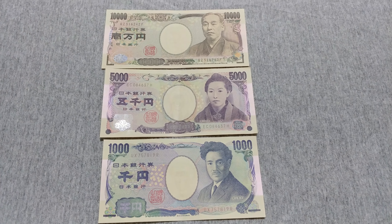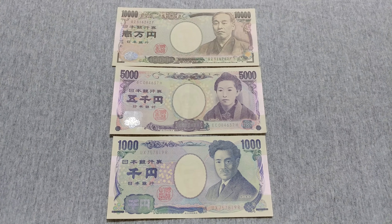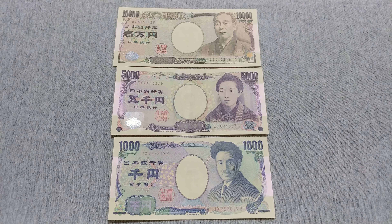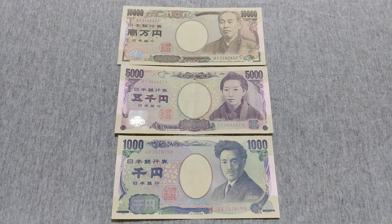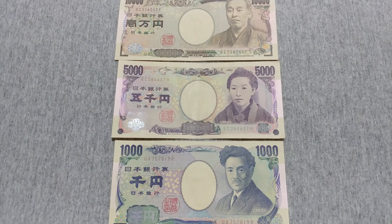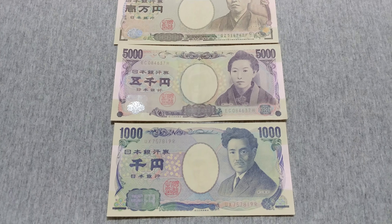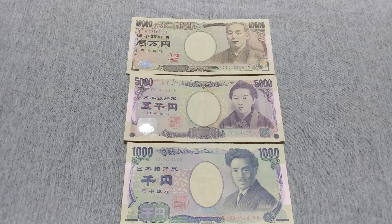Hello again. Today we're continuing our series about currency, and today I have the Japanese yen notes. Previously I reviewed the Japanese yen coins, and now today we have the commonly used notes of Japanese yen. They're issued by the Central Bank of Japan. These are the face sides of all the notes and these are the most commonly used notes today.